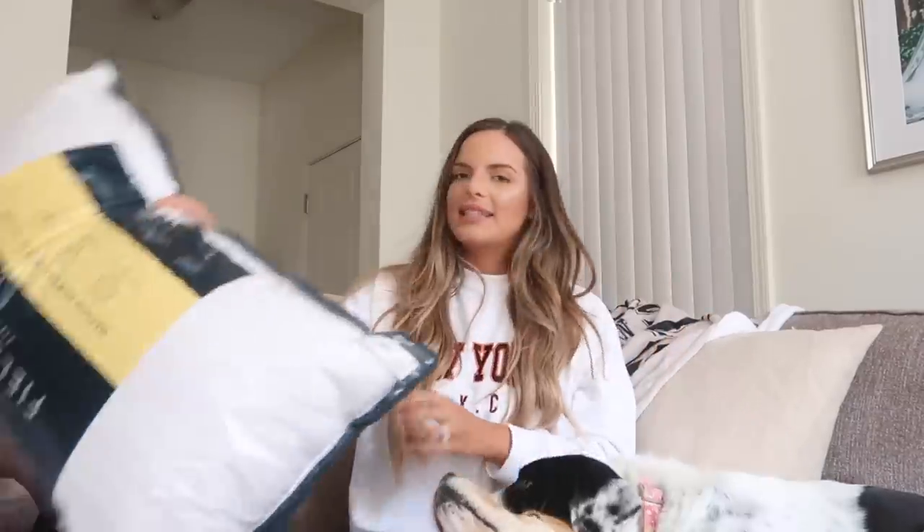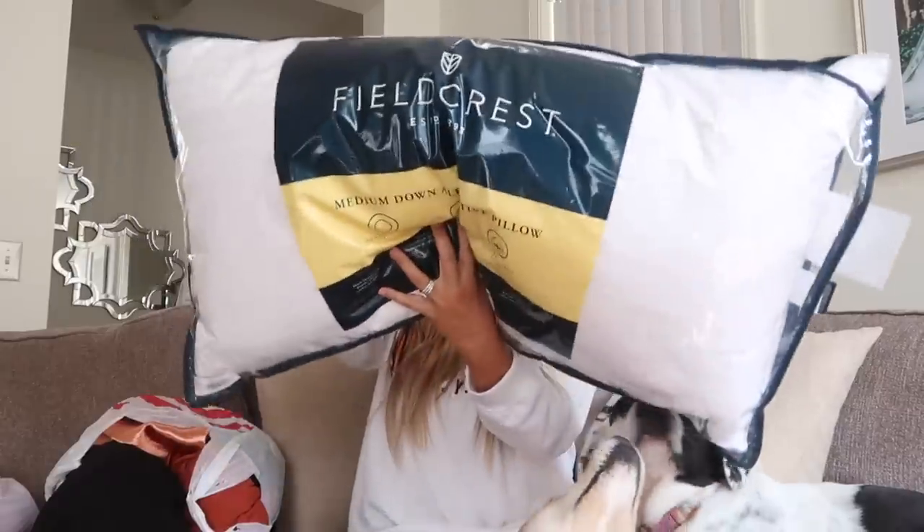So I'm going to share with you everything that I got from Target and show you guys try-on stuff as well. I hope you don't mind the casual sit-down in my living room — I thought it'd be more fun and a little bit more casual. Let's get started, first with some things you probably don't care too much about. I got a new medium down alternative pillow and I'll show you guys things that aren't clothes first, then the clothes stuff last.